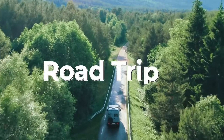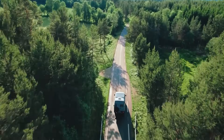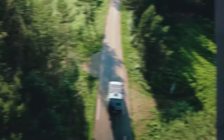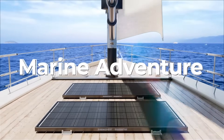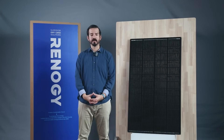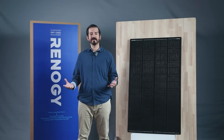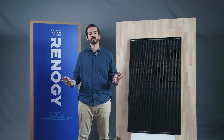Or picture yourself on a road trip where your RV's Shadow Flux panel continues to generate power efficiently despite passing through shaded areas. Also, on a marine adventure, while your boat's sail might be casting shadows, your solar panel keeps on delivering, making sure your system stays smoothly charging along. It's like having a solar panel that's always charging throughout the day, no matter where you are or what the weather throws at you.